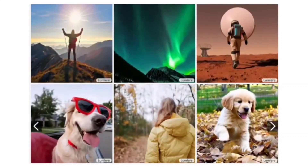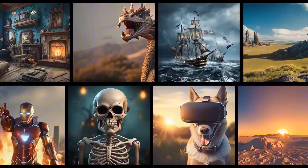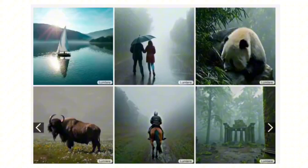Imagine you whisper a scene to a genie and it instantly unfurls on a screen. Mountains rise, a dragon soars, and a wizard chants beneath a stormy sky. Google's Lumiere AI is just that — a genie for video creation, conjuring up realistic clips from your wildest ideas. But how does this magic work?